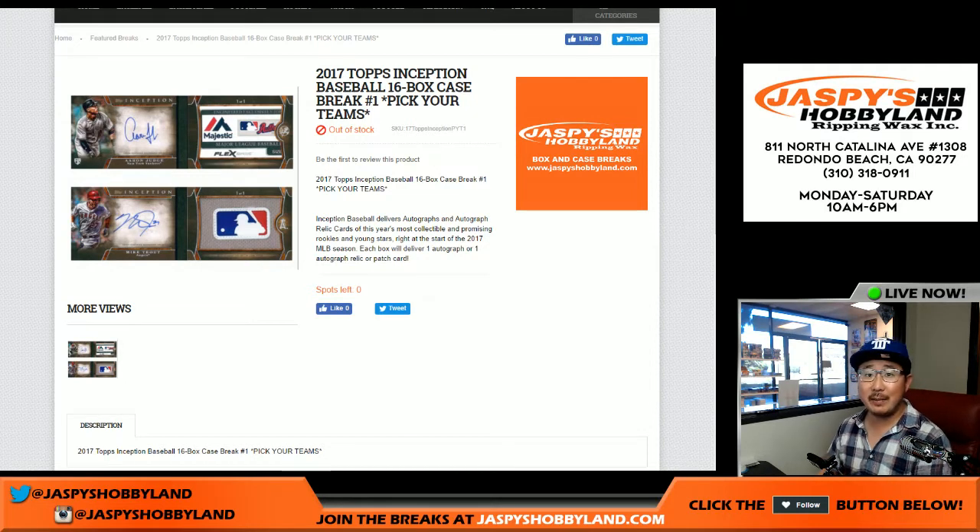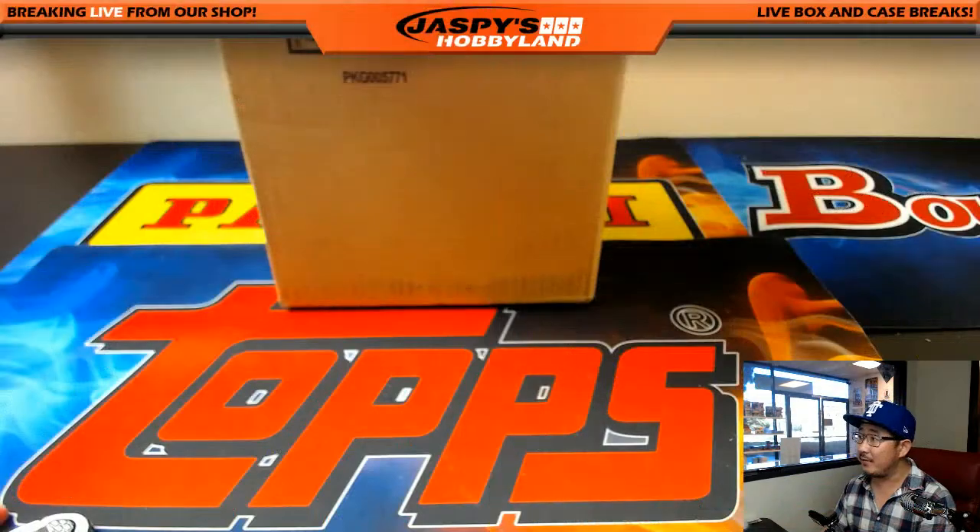Good afternoon, everyone. Joe for jazpiecehobbyland.com here. Topps Inception Baseball - it used to be Bowman. 2017, brand new release today. Doing all 16 boxes. Pick Your Team number one from jazpiecehobbyland.com. Pick Your Team number two already close to filling - like four teams left, so get that going too, so we can do another one right after this.